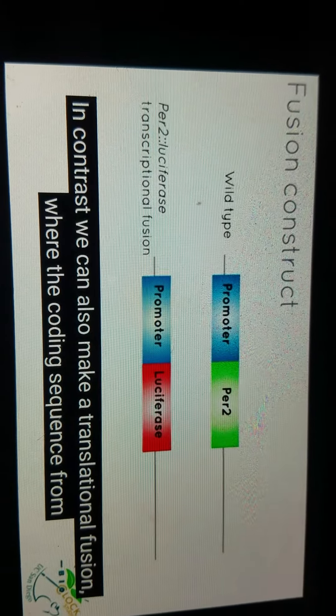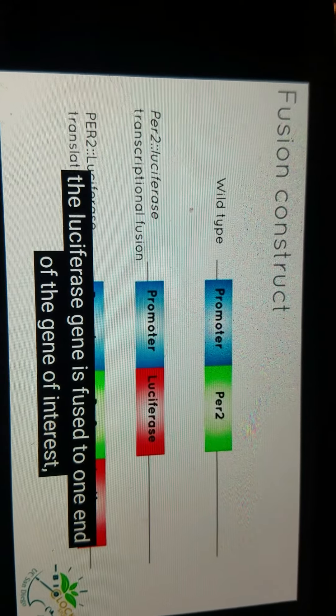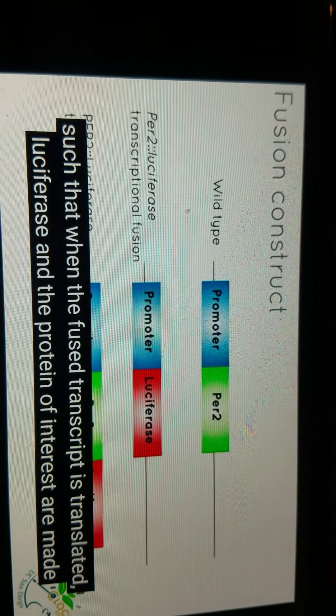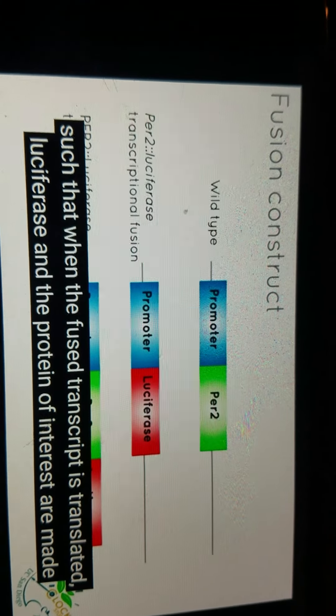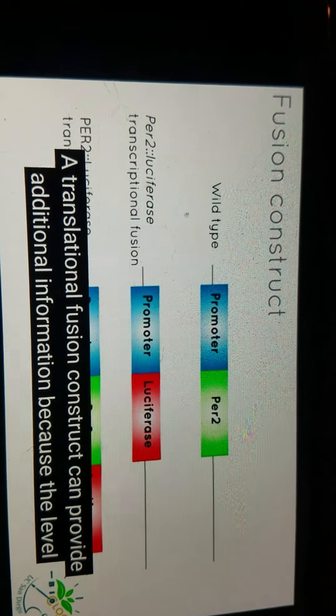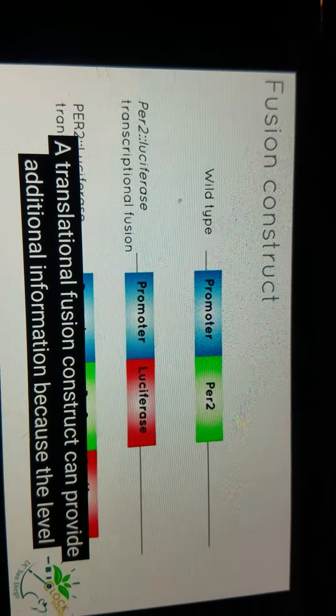In contrast, we can also make a translational fusion, where the coding sequence from the luciferase gene is fused to one end of the gene of interest, such that when the fused transcript is translated, luciferase and the protein of interest are made as parts of the same protein. A translational fusion can provide additional information because the level of luciferase is equal to the level of the protein of interest.